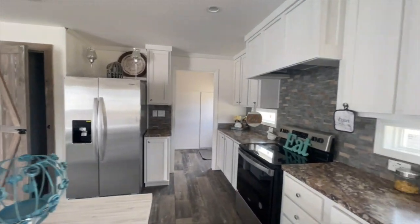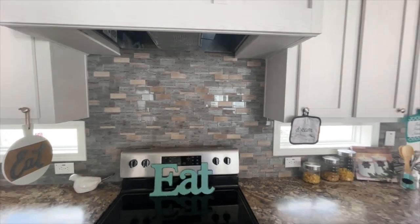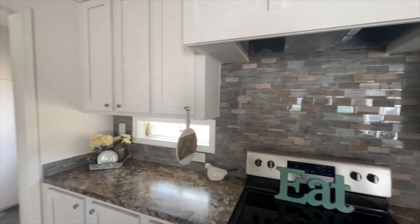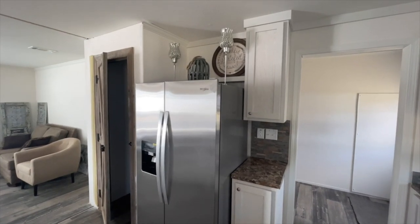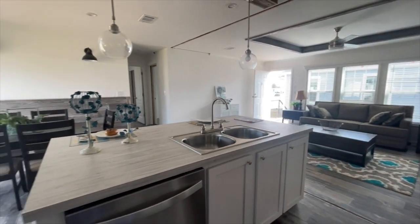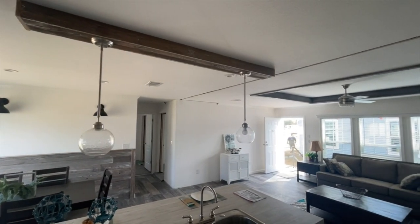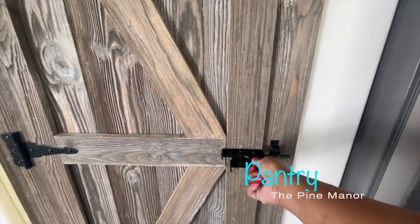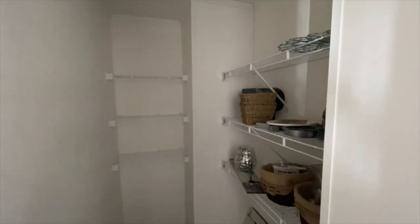We'll take a look at that pantry in just a moment. The hood over this range really matches the aesthetic in this kitchen — blends right in with the white cabinets. Super lovely. And I love the space over the kitchen for decor. Who doesn't love a pantry in their kitchen? We love the detailing in this door — it adds to the farmhouse look. And then you have this deep pantry. Look how much space you have in here!